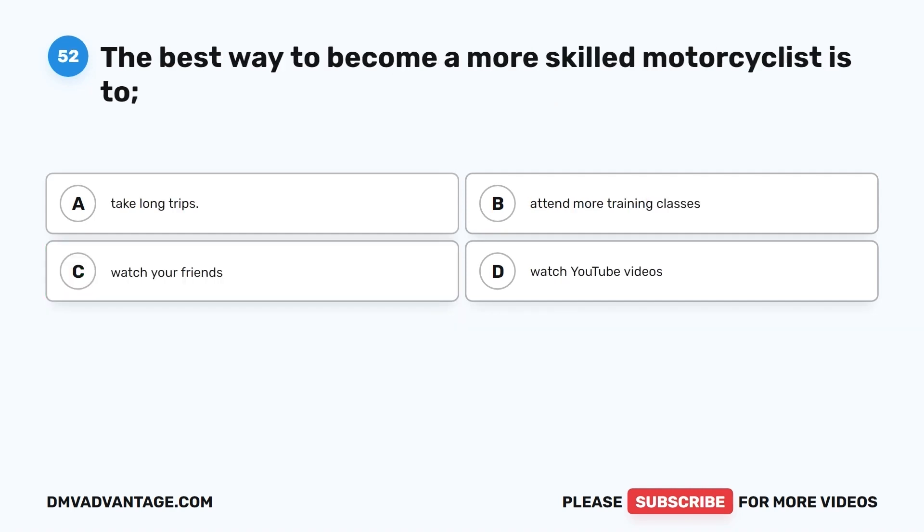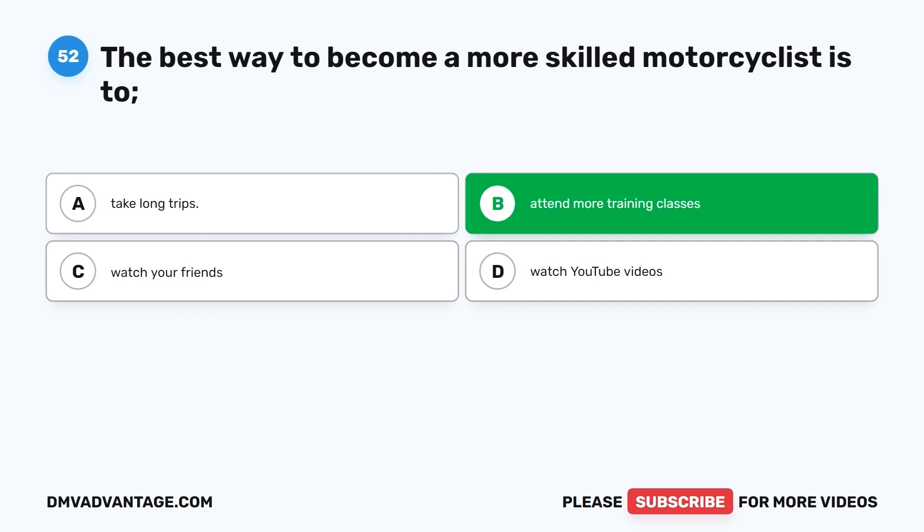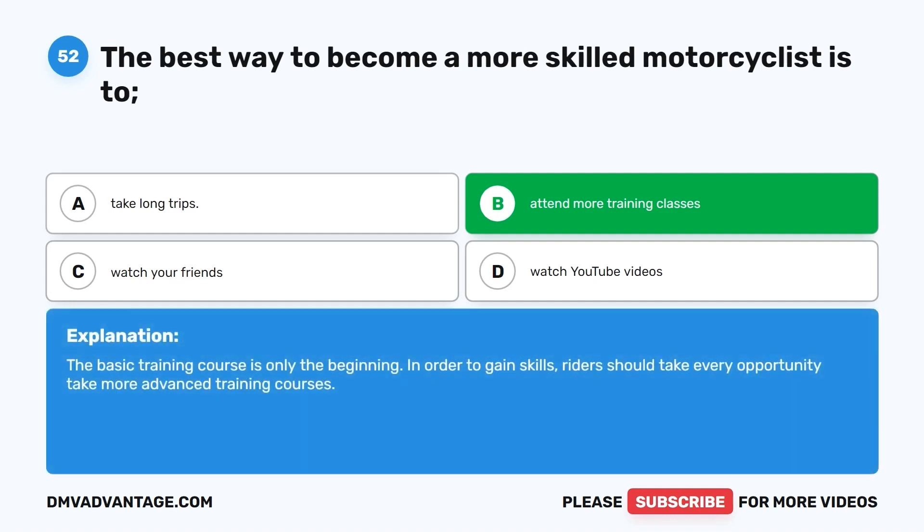Question 52. The best way to become a more skilled motorcyclist is to: A. Take long trips. B. Attend more training classes. C. Watch your friends. D. Watch YouTube videos. The correct answer is B, attend more training classes. The basic training course is only the beginning. In order to gain skills, riders should take every opportunity to take more advanced training courses.